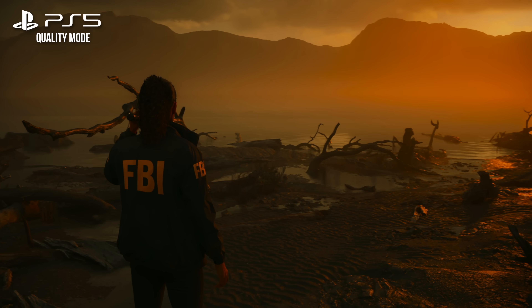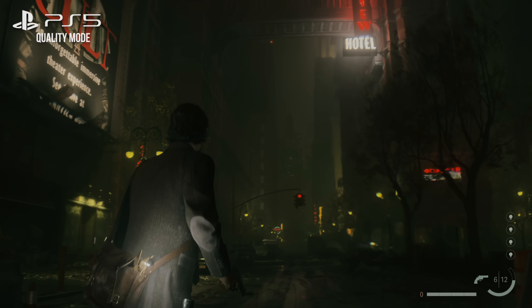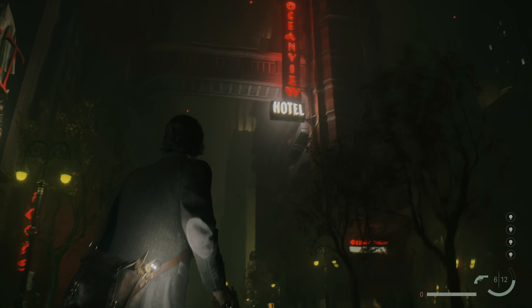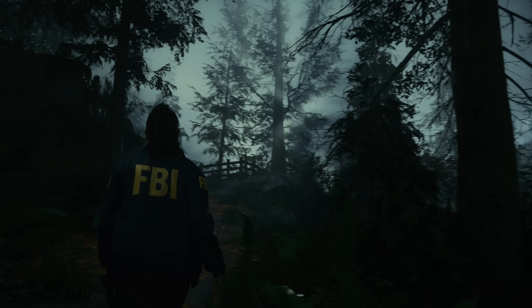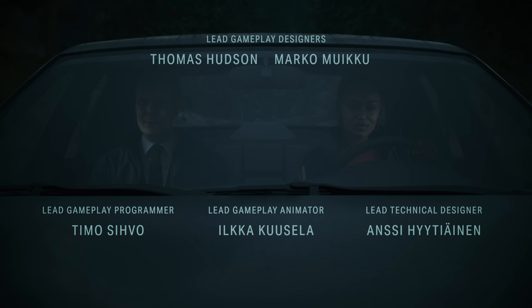Alan Wake 2 is an absolutely stunning game, on both consoles and PC, and is up there with the absolute best in the business in real-time rendering. It's an extremely impressive technical and artistic achievement, and it's a brilliant showcase for Remedy's in-house Northlight game engine.